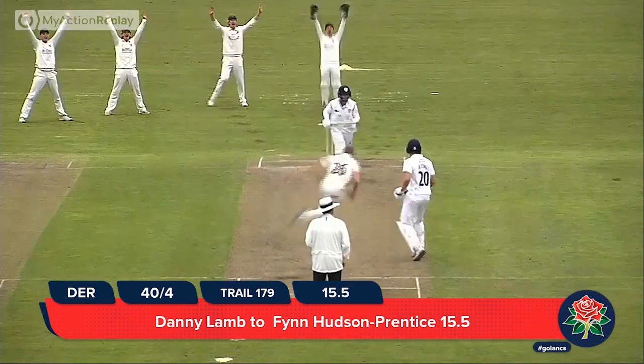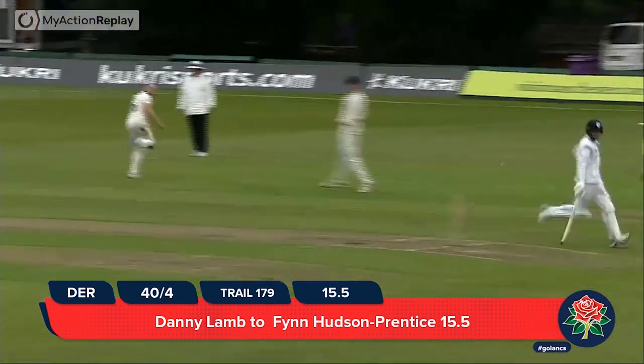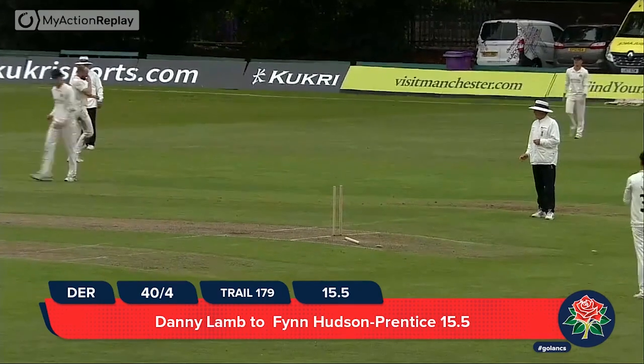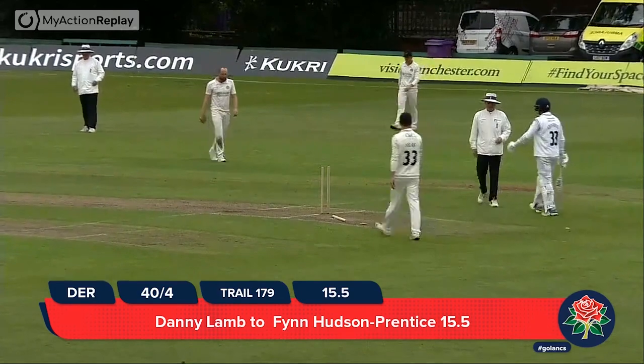He's getting on the strike — strikes the pad, goes out into the onside, they've gone through for a leg bye. It was all a bit shambolic and he's hit the stumps as well. Picking the ball up on the turn — that dislodged the bails; in fact he's knocked one of the stumps out of the ground there.